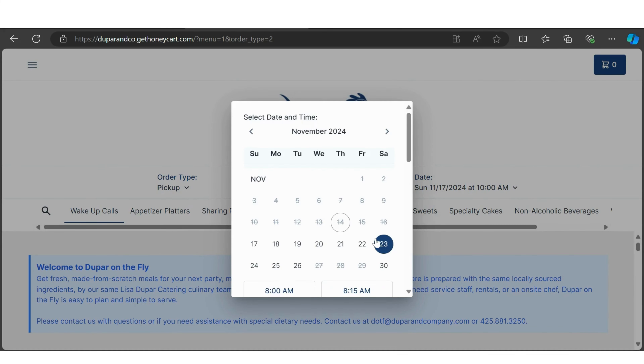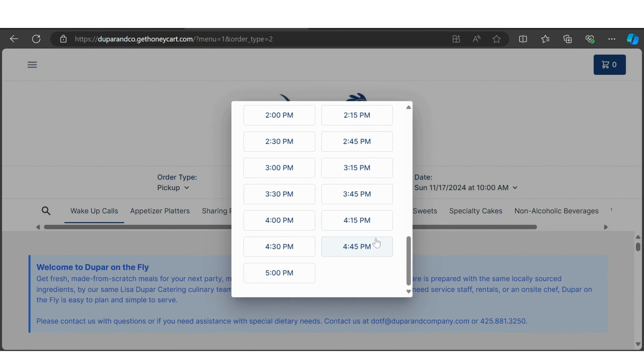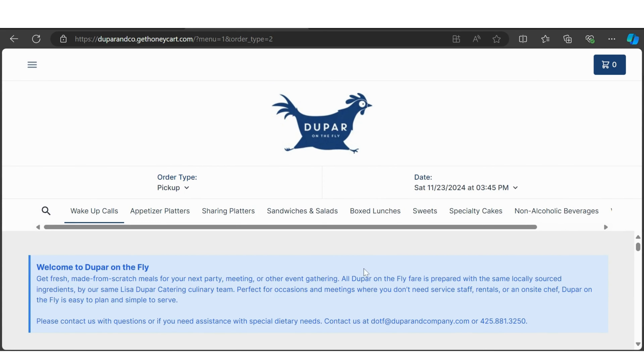First, select whether you'll be picking up your order or having it delivered. Then, choose the date and time you'd like it. We offer availability between 8am and 5pm, depending on open slots.